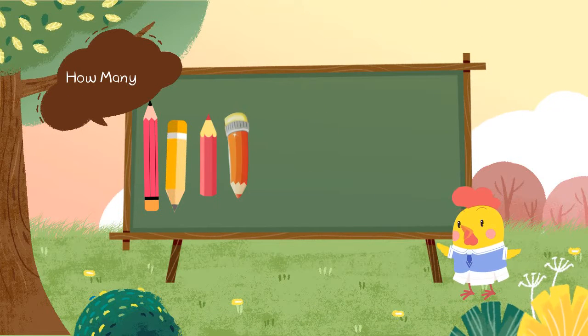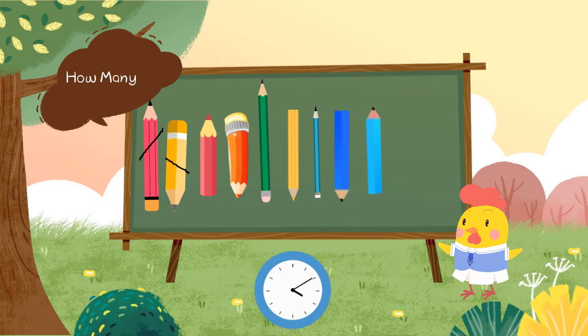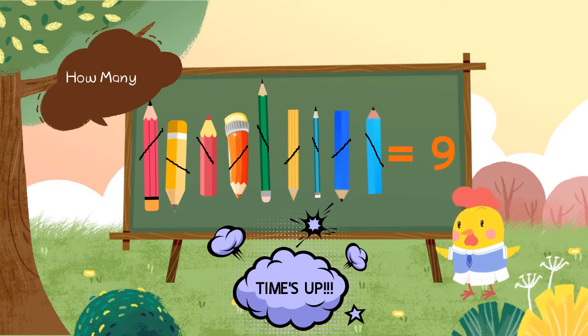How many pencils are there? Will you count with me? 1, 2, 3, 4, 5, 6, 7, 8, 9. There are 9 pencils.